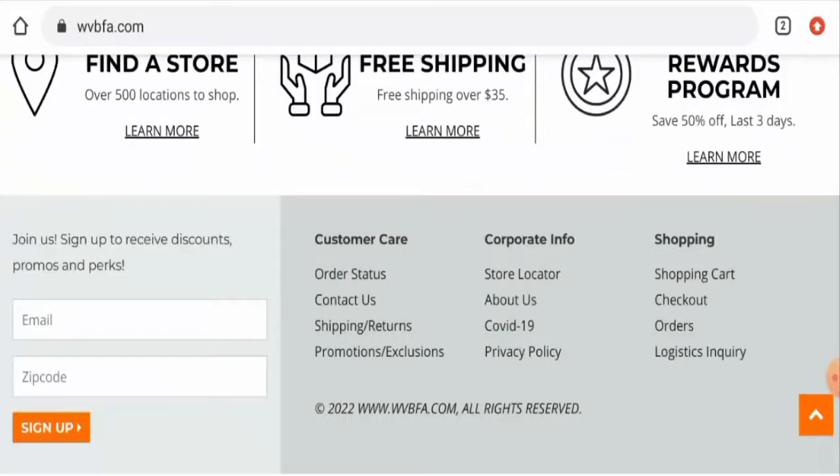Now talking about the WVBFA reviews — we didn't find any single customer review of this website anywhere. The trust score of this site is 1%, the trust ranking is 39.6%, and the content quality is plagiarized. In the conclusion of the WVBFA review, this website appears to be a scam website.